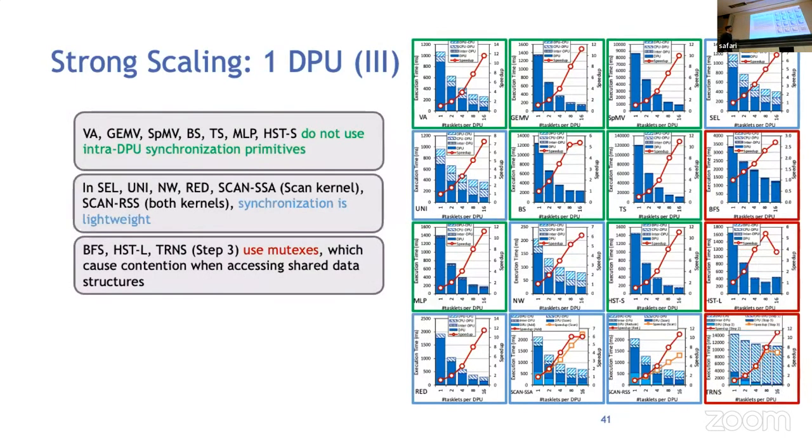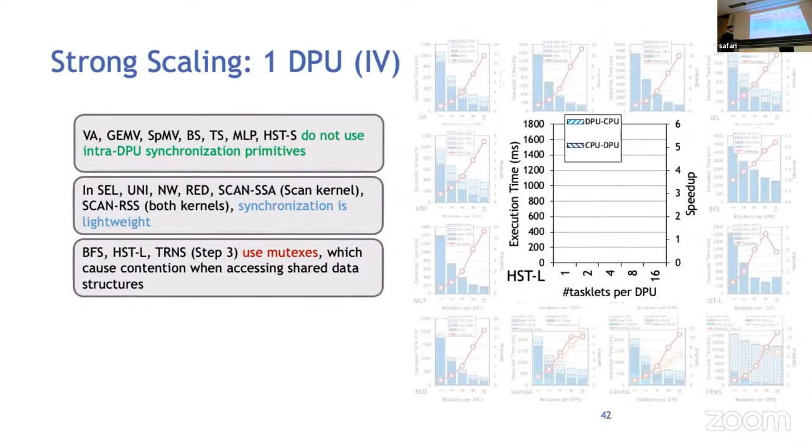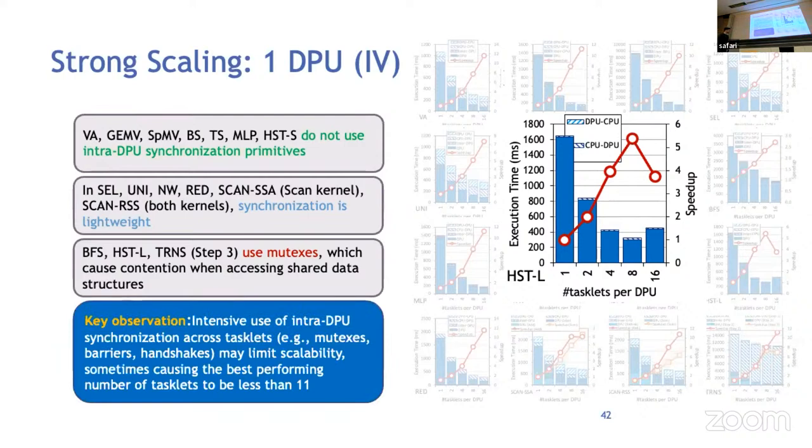Regarding synchronization: benchmarks with no intra-DPU synchronization scale well; those with lightweight synchronization also perform well; but BFS, histogram, and transpose use mutexes, which causes contention when accessing shared data structures. Intensive use of synchronization primitives such as mutexes, barriers, or handshakes may limit scalability, sometimes causing the best-performing number of tasklets to be less than 11, and the speedup can decrease after 8 tasklets.